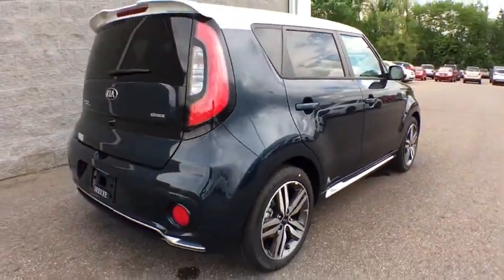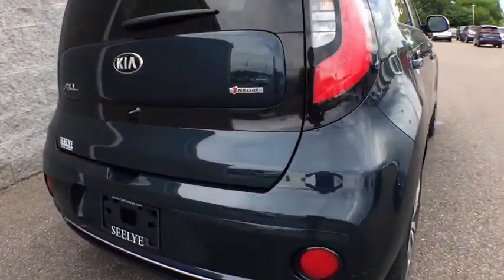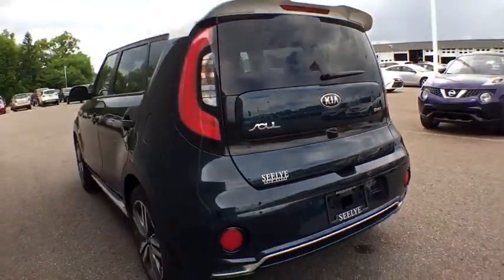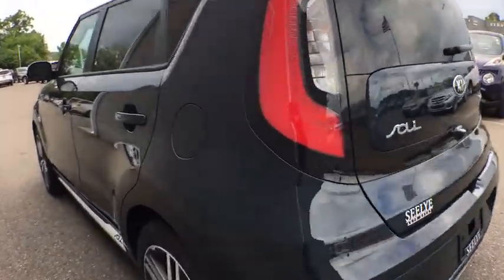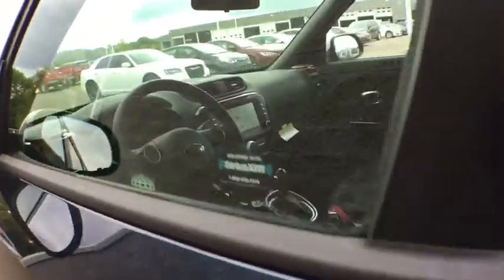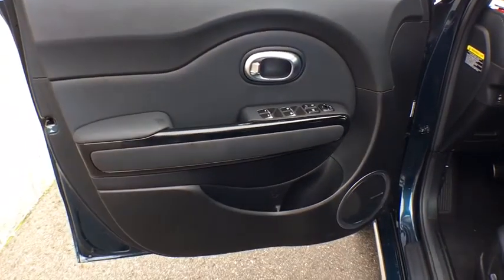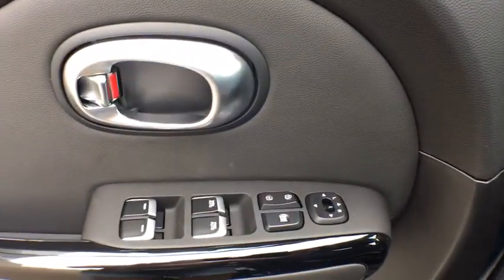Here are some of this vehicle's great options: traction control, power passenger seats, leather-wrapped steering wheel, dual airbags, power steering, alloy wheels, four-wheel disc brakes, electronic stability control, power windows, rear window defroster, trip computer, fog lights, tachometer.